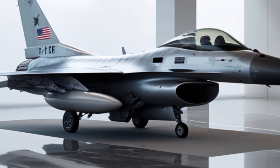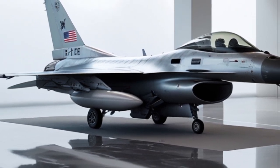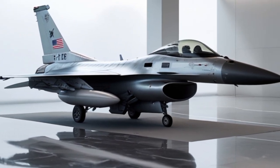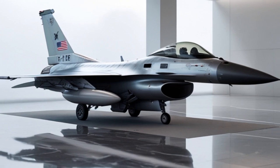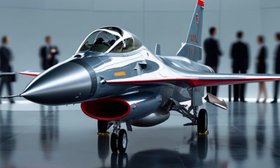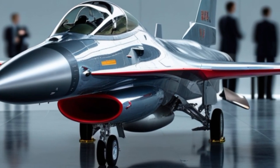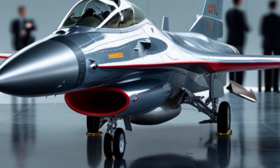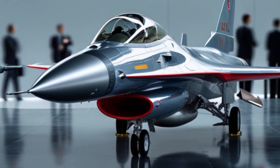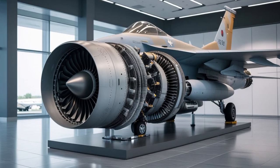Today it serves in more than 25 countries and has flown in hundreds of combat missions across the world. The 2025 F-16, also known as the Block 70/72 variant, represents the latest and most advanced production standard for this aircraft. With modern avionics, radar, cockpit displays, and weapons integration, it brings 4.5-generation fighter capabilities to air forces that want a powerful and cost-effective solution without going full stealth like the F-35.